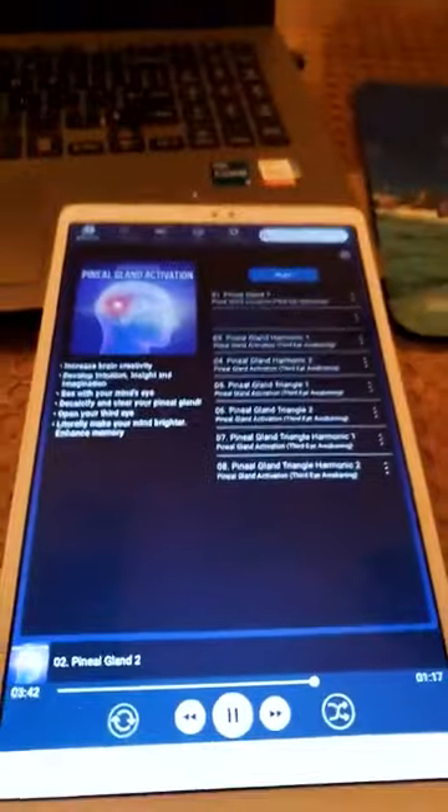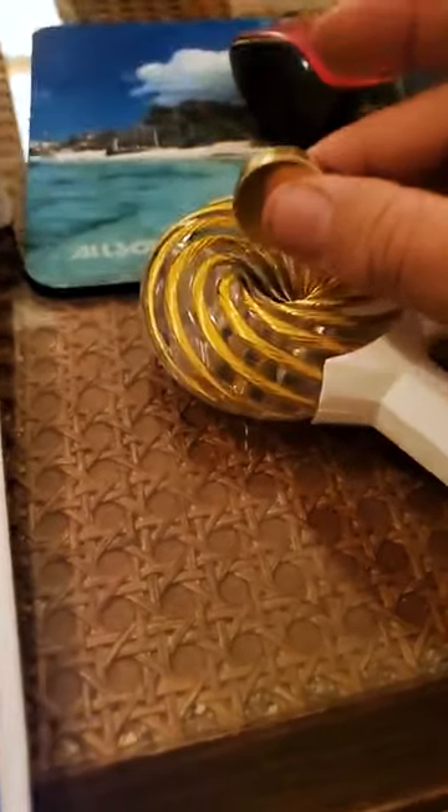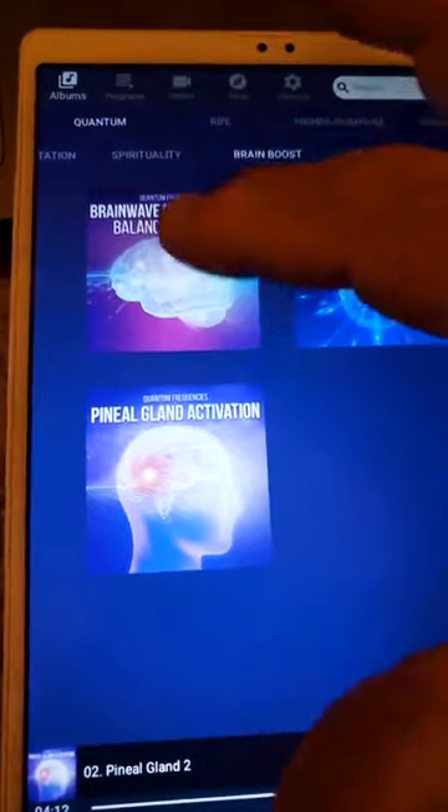I'm working with this really interesting device and I really like it. It's called a G-Coil and it's emitting energy. I hold this magnet, I can feel it vibrating in my hand. That's the control unit right here. It literally has hundreds of programs.